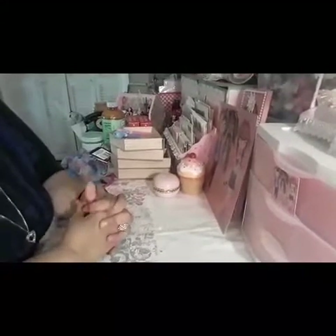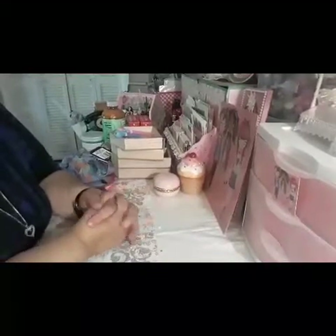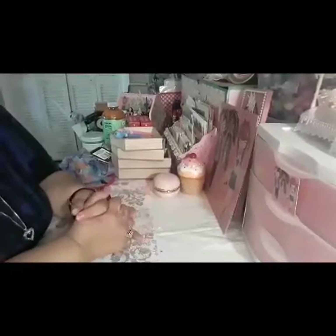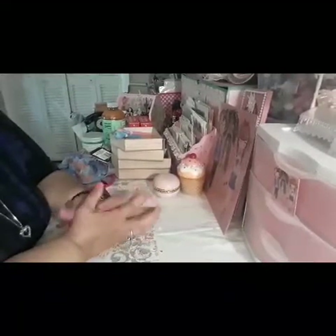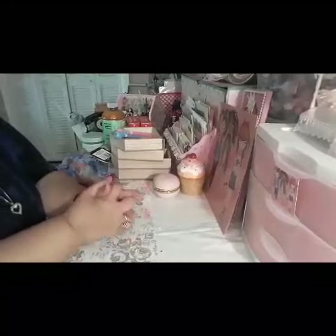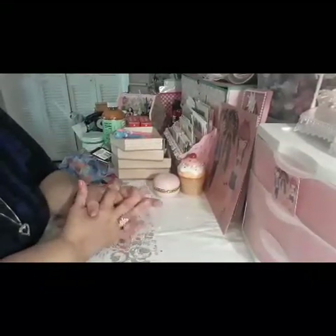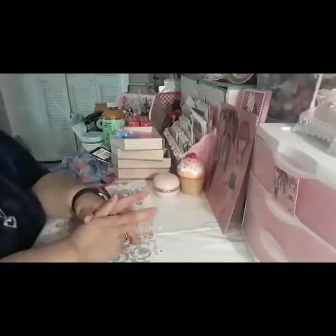Hello everybody, welcome to my channel. This is Carmen with Carmen's Treasures and I have a small Dollar Tree haul I wanted to share with you guys. I have some food items and just a couple of things that I had on my wish list and was able to find today, so without any further ado, let's get into it.